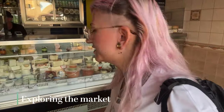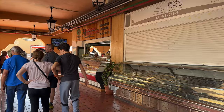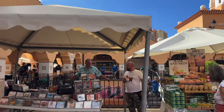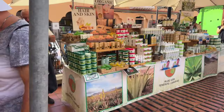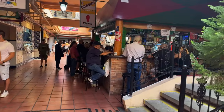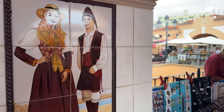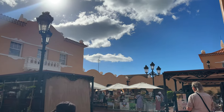Here we have some stalls with cheese and meat, which is obviously not vegan. Let's see what else we've got — there are also some stalls downstairs, so let's go around and have a look.